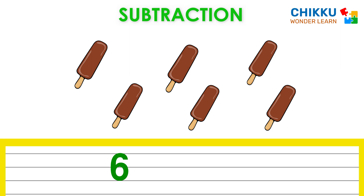Let's take one popsicle. Now how many popsicles are there? Five. There are five popsicles. This means six minus one equal to five.